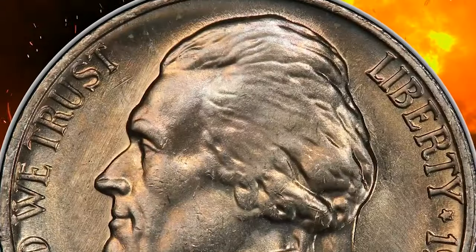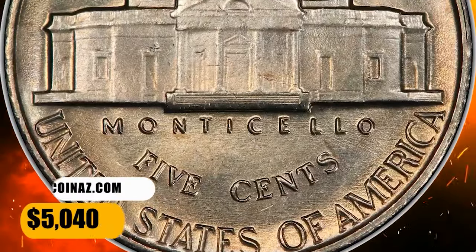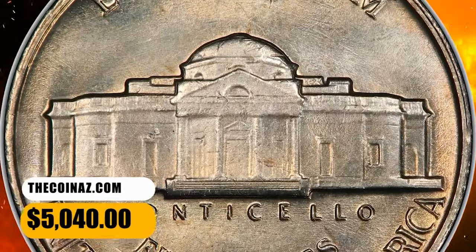In uncirculated grades without the full steps they are also very scarce with less than a few hundred known. This elusive specimen ended up selling for $5,040.